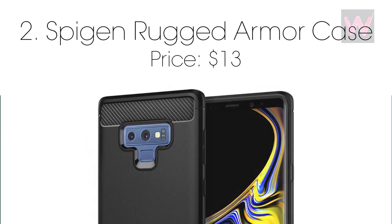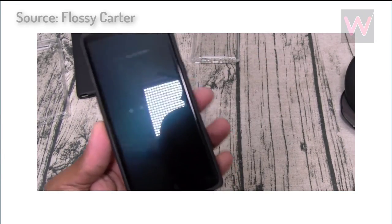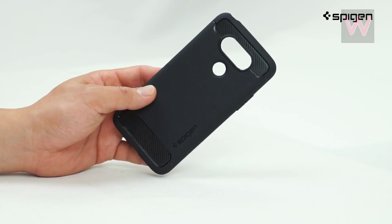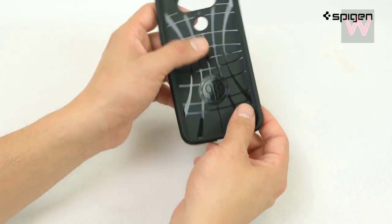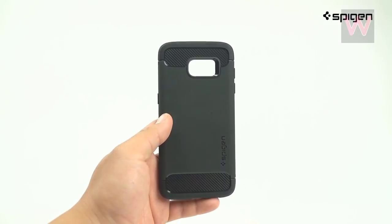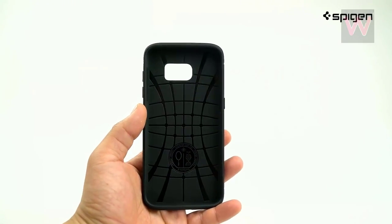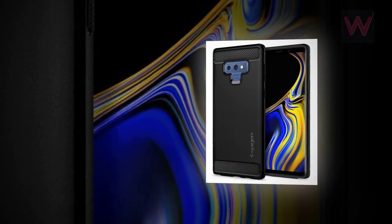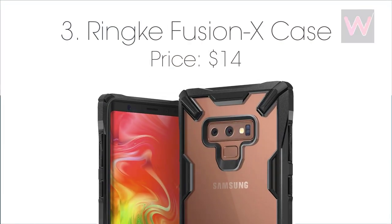Number two: Spigen Rugged Armor case, priced at $13. Spigen is one of our favorite phone case makers and they have several models available for the Galaxy Note 9. The Rugged Armor case offers a high degree of protection while also having a fairly slim design. The one-piece case features Spigen's air cushion technology to keep the Note 9 safe from falls, while also having textures on the back for a better grip. You can get this case on Amazon for just $12.99.